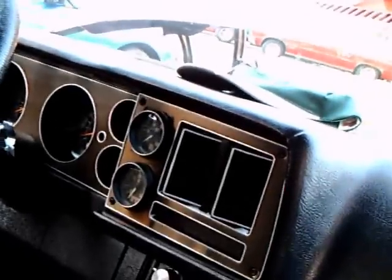It has a heated rear windshield for defrosting purposes.